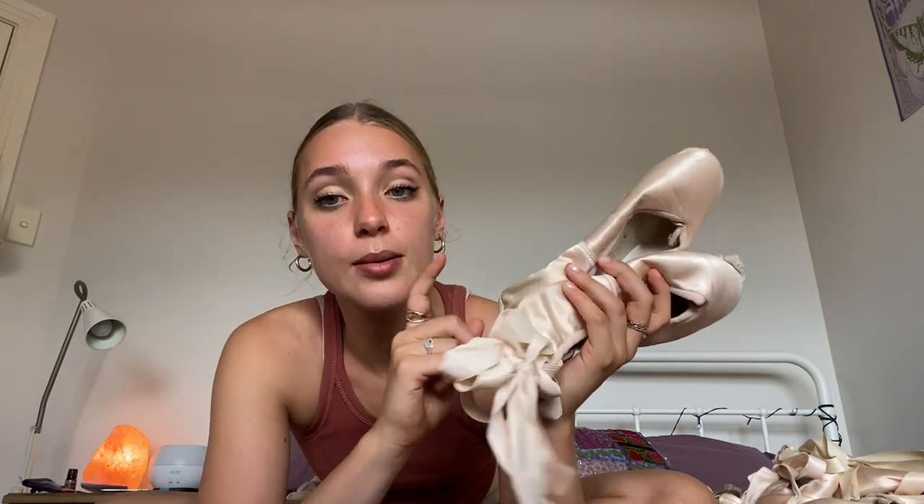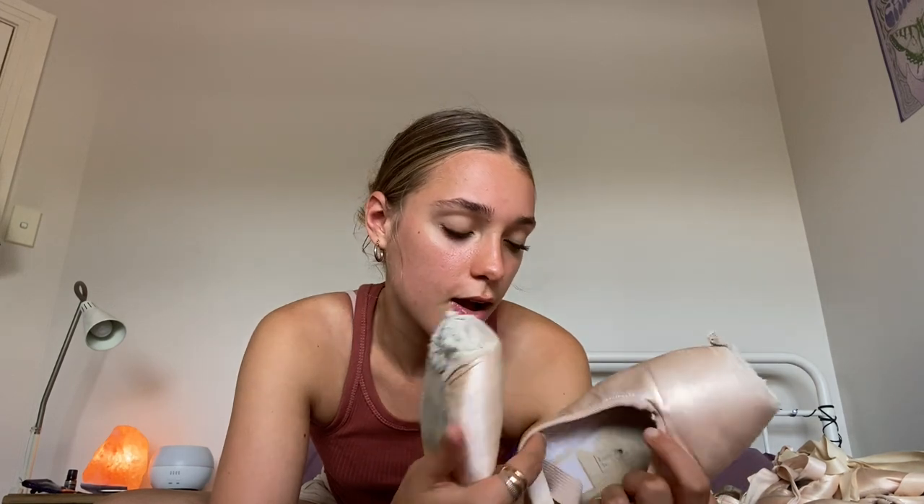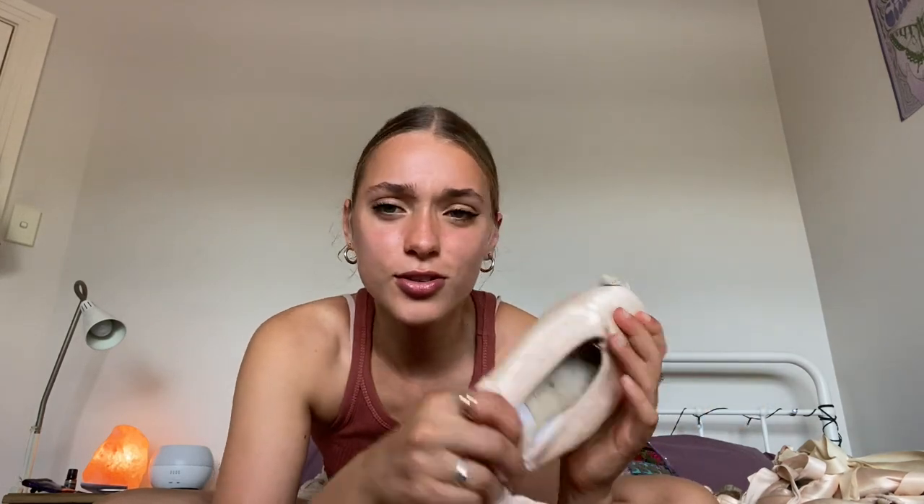Then Grishko became the real rage — there are trends in ballet where everyone gets the same shoe. Grishko is a Russian shoe, and a lot of my friends were wearing them because they're made quite hard, so they didn't break down as fast as Block shoes. But for me, they were still too narrow, they hurt the sides of my feet, and I couldn't get up on them — they just wouldn't bend to my foot at all.